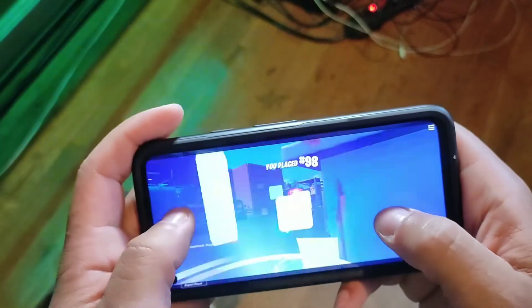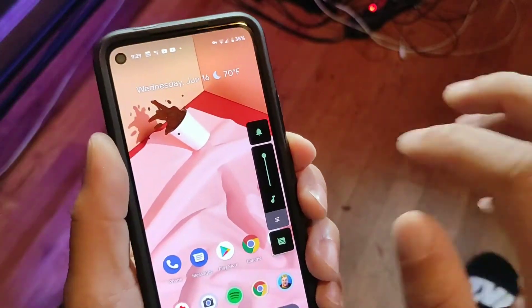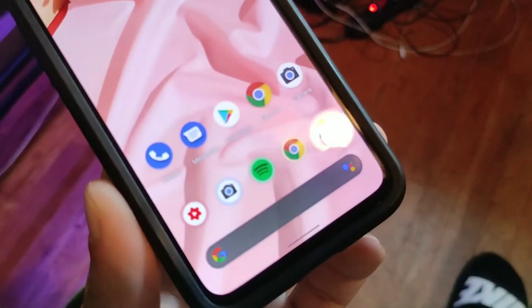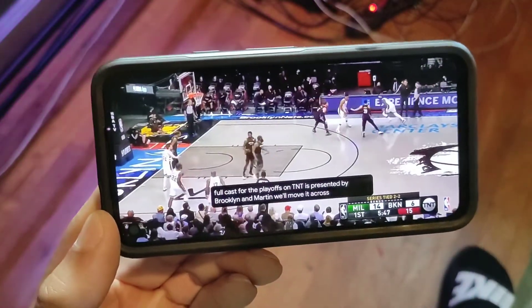We're also getting the latest software — this has Android 11 at this point. Did you guys know that Android Q was the first Android update to not have a dessert name? Now we're on Android 12 beta, which they're calling 'Red Velvet.' They give you software updates at their earliest convenience, meaning you won't have to wait — they're gonna push those really quickly.